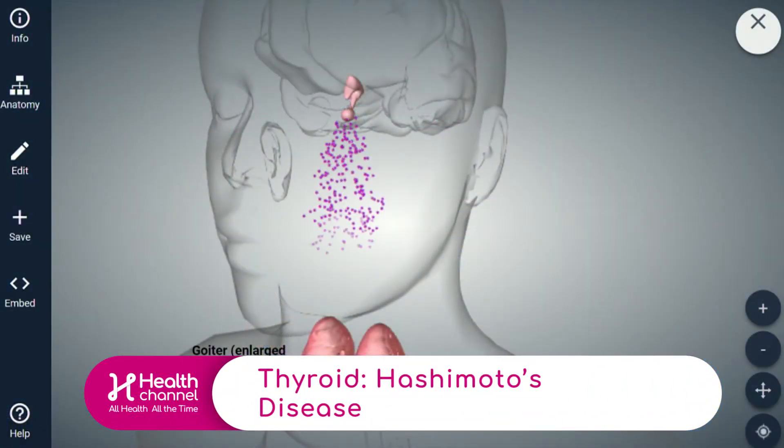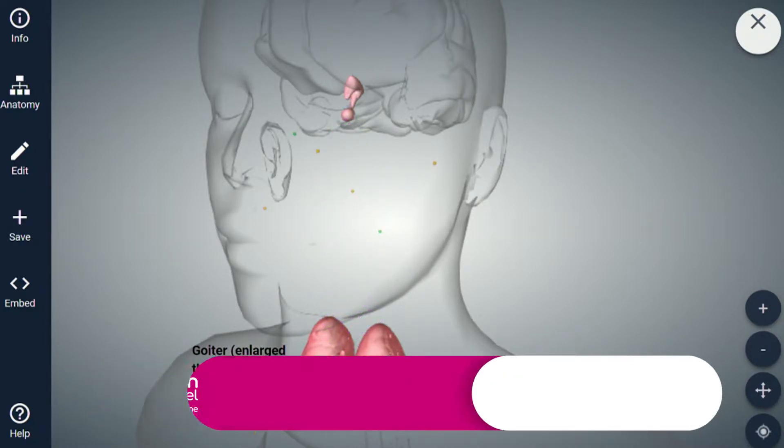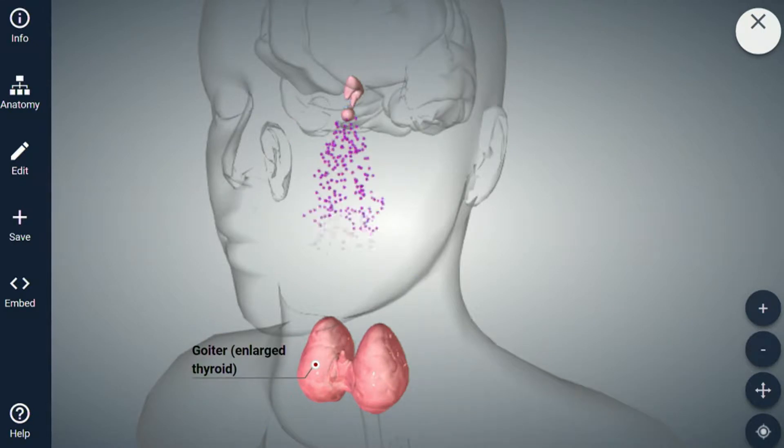What exactly is that? Hashimoto's is an autoimmune phenomenon where the body is actually attacking the thyroid cells, and here we see two of the effects of the disease.